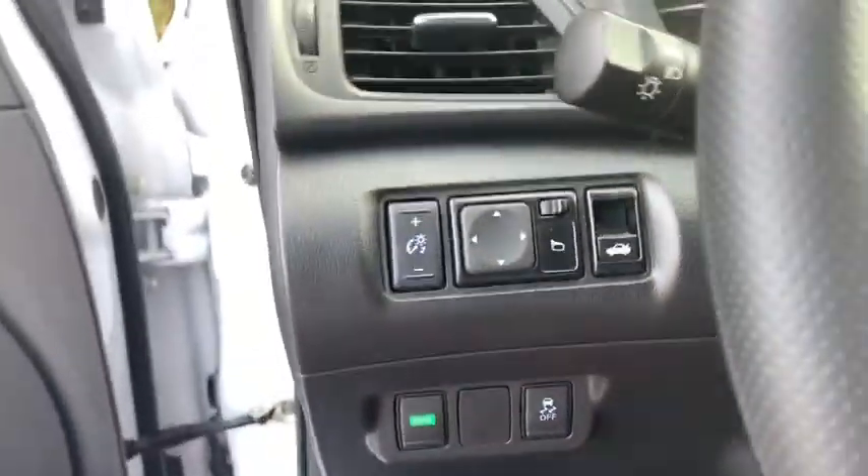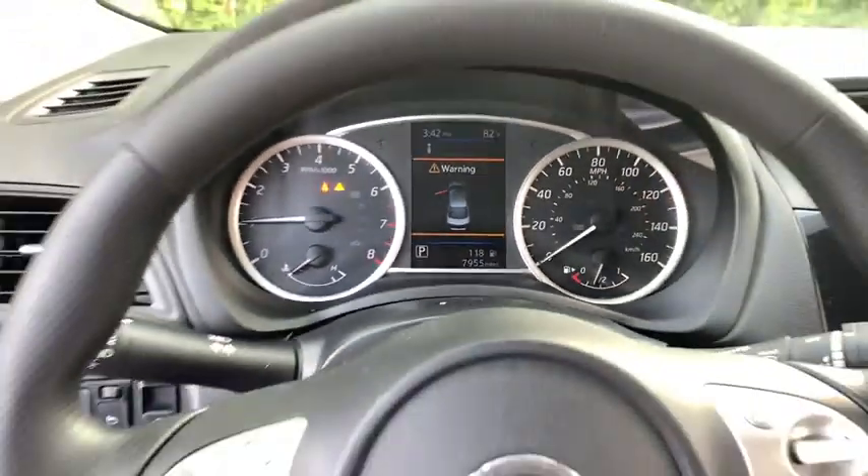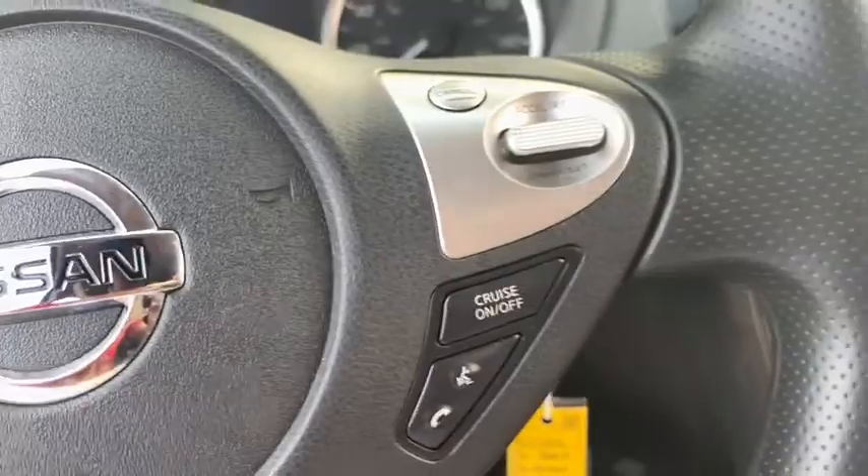Here are some of this vehicle's great options: backup camera, keyless entry, anti-lock braking system, traction control, stability control, steering wheel audio controls, Bluetooth, power steering, adjustable steering wheel, cruise control.